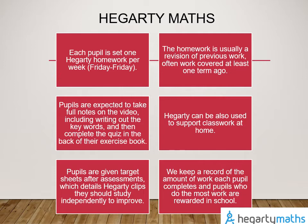Homework is set on a Friday and is due the following Friday at 8am. Students have a sticker on the back of their exercise book outlining the characteristics of a perfect homework. We recommend that pupils complete extra Hegarty when they are struggling with classwork or preparing for tests or examinations. Pupils are given target sheets after each assessment which detail the Hegarty clips they should use to study independently in order to improve.